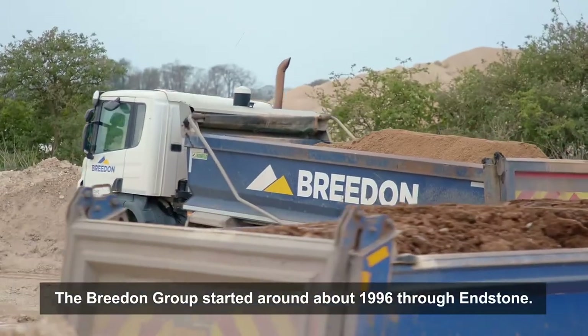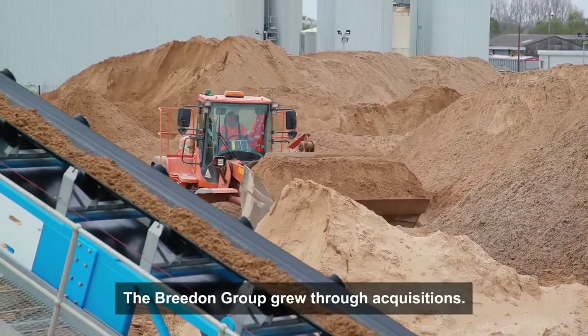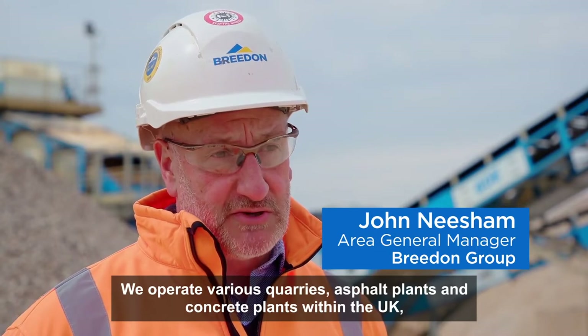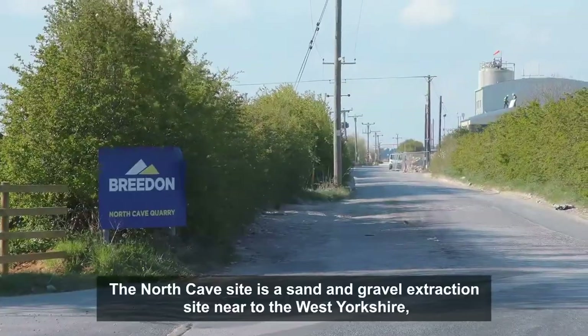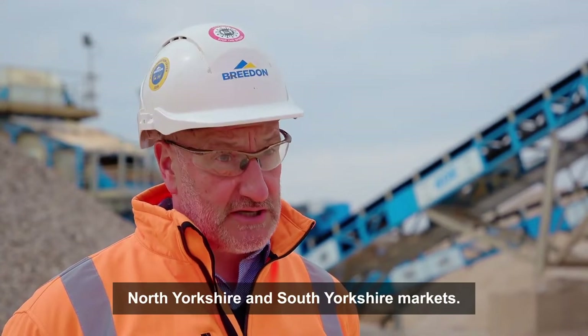The Breedon Group started around about 1996 through Endstone. The Breedon Group grew through acquisitions. We operate various quarries, asphalt plants and concrete plants within the UK, and we also have Welsh Slate. The North Cave site is a sand and gravel extraction site near to the West Yorkshire, North Yorkshire and South Yorkshire markets.